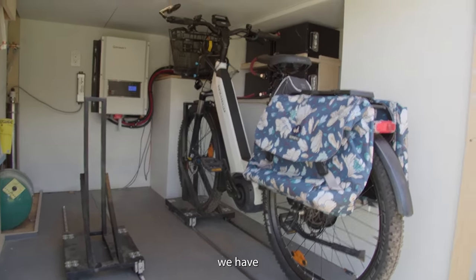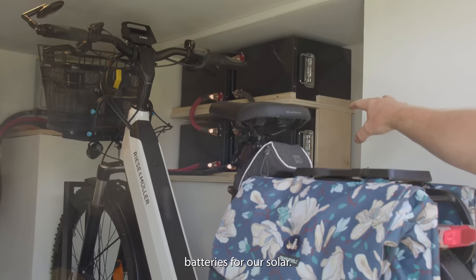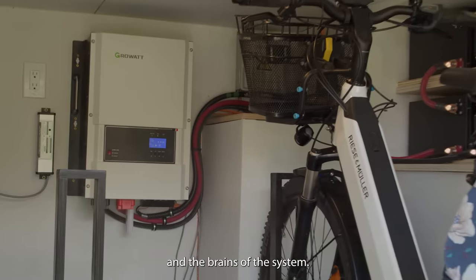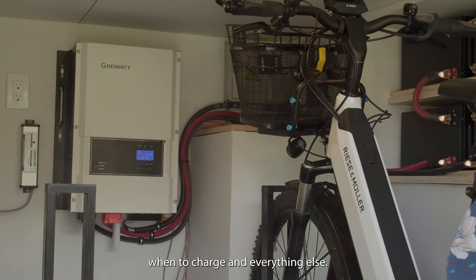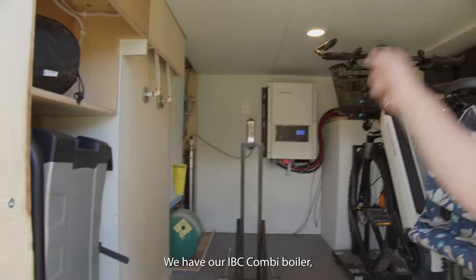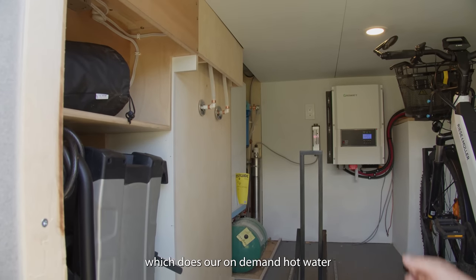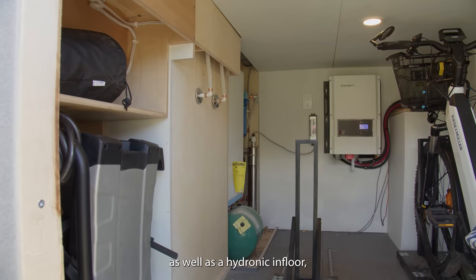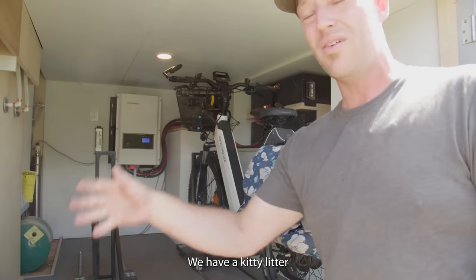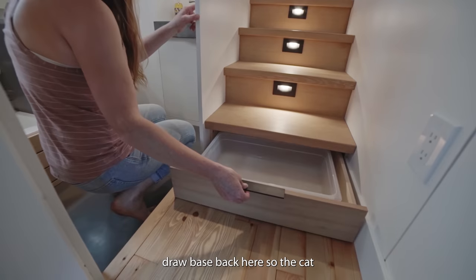On top of that, we have all of our onboard batteries for our solar system. We have our Growatt, which is basically the inverter and the brains of the system — it tells the generator when to charge and everything else. We have particulate and UV water filtration. We have our IBC combi boiler, which does our on-demand hot water as well as hydronic in-floor heating, because that's how this home is heated. And then we have more storage, including a kitty litter drawer in the back so the cat can access it.